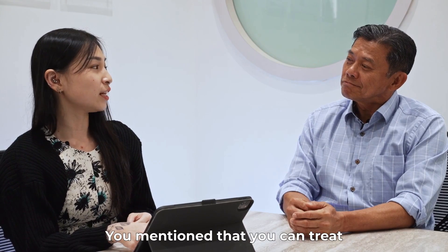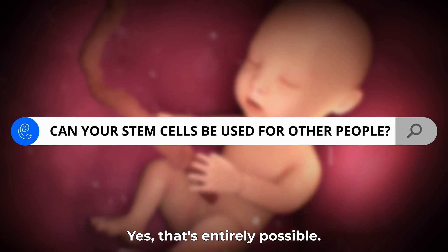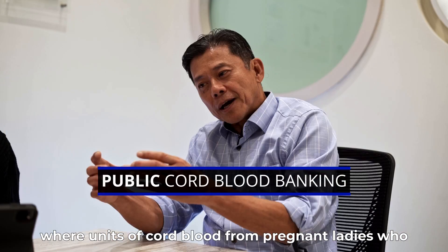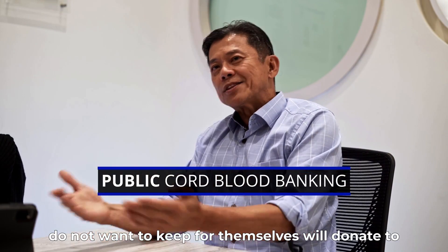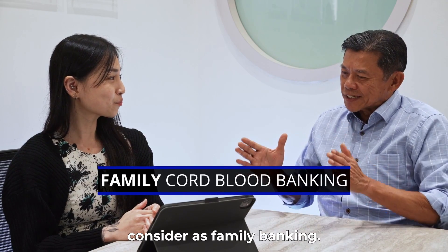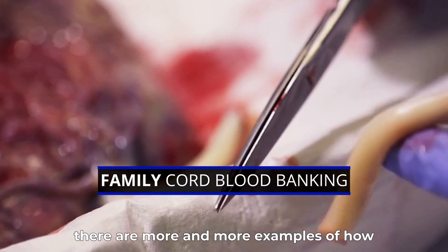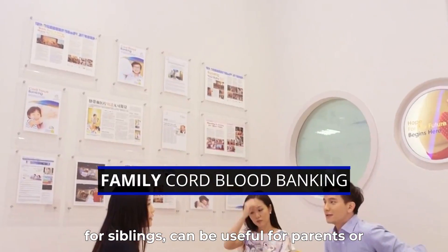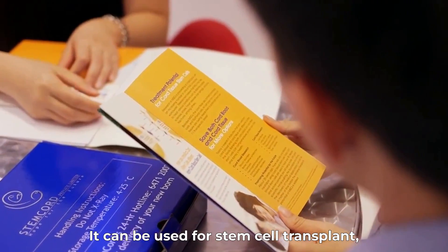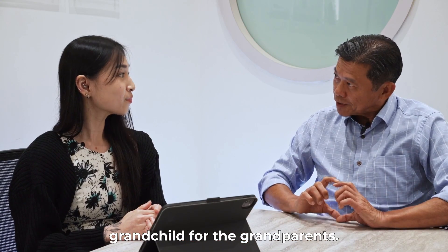Since stem cells are so versatile and can treat brothers and sisters, how about using your stem cells to treat people outside of your family? Yes, that is entirely possible. Cord blood banking started from what we call public cord blood, where units of cord blood from pregnant ladies who do not want to keep for themselves are donated to the bank and anyone in the public can use them. But what is more interesting is what I consider family banking. In the last 10 to 15 years, there are more and more examples of how that unit of cord blood can be useful for siblings, parents, or even grandparents — what I call three-generation usage.